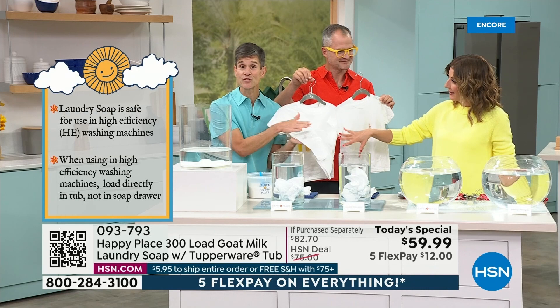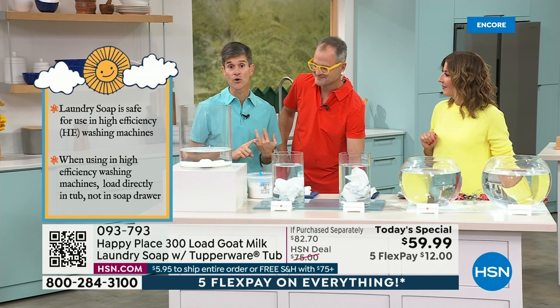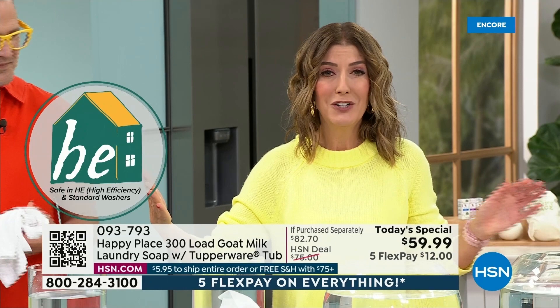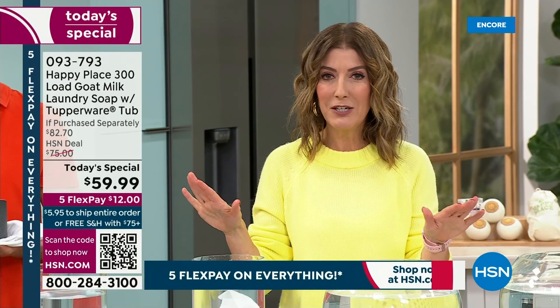You can use it in high-efficiency machines, low-flow machines, and front loaders — everybody can use it. We're already very busy, over a thousand gone. Go to hsn.com — that's the easiest way to place your order.